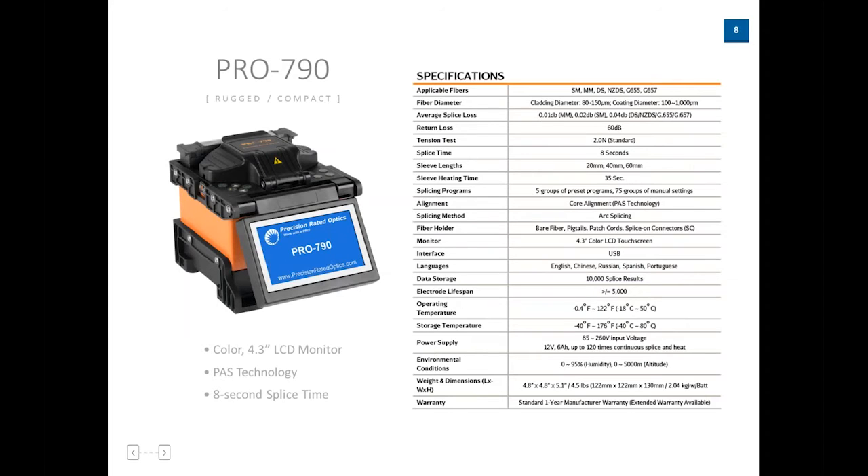This gives a rundown of the data sheet for the Pro 790. The big thing to take away is the eight-second splice time. And obviously if you're putting a protection sleeve on it, the heating time is about 35 seconds. So in less than a minute, once you've prepped your fiber, you can have two pieces of glass fused and start testing — that's pretty quick. You can do multi-mode and single-mode fibers on this unit. These data sheets are on our website if you want to review them in the future, but this gives a good basic understanding of the specifications for this particular fusion splicer.